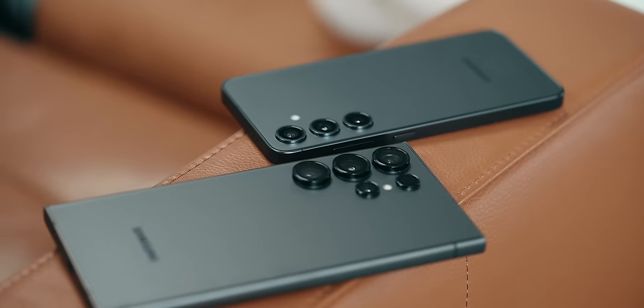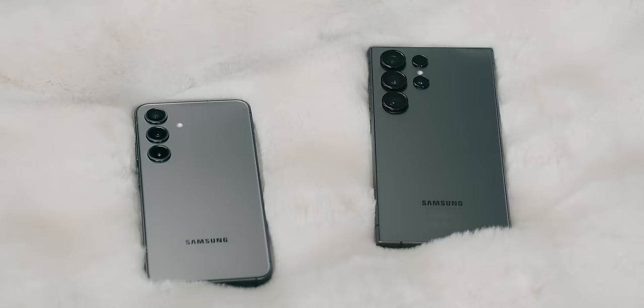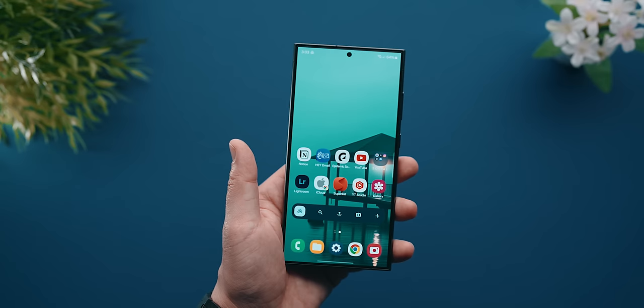The only competitor to its looks in terms of better balance, in my opinion, would be the regular S24 again in black. In the hand, it feels very liberating compared to the vastness of the Ultra, but it ain't no Ultra.